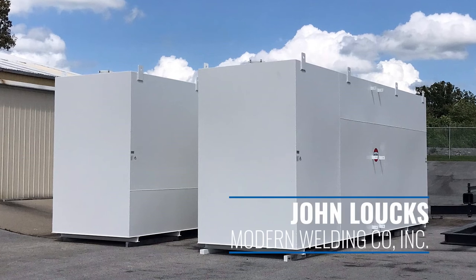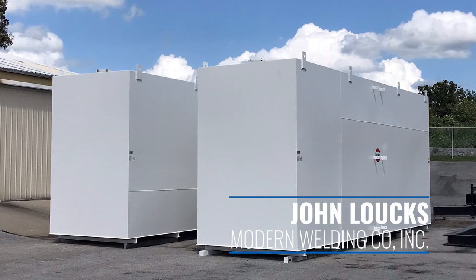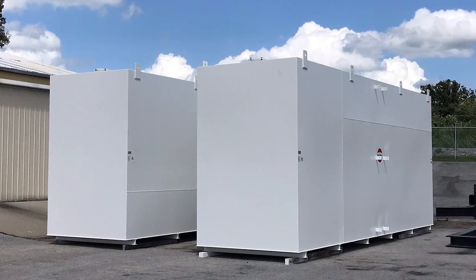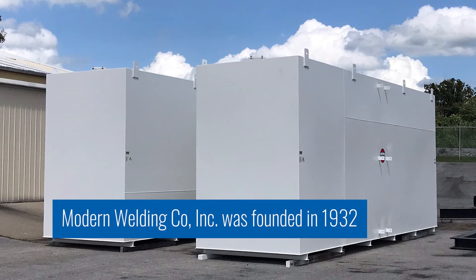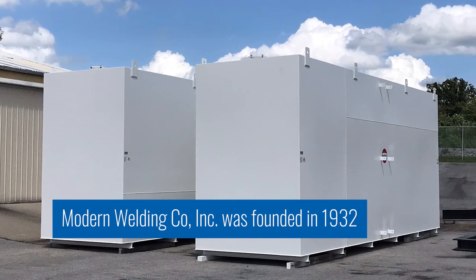My name is John Lauchs. I'm with Modern Welding Company here in Owensboro, Kentucky. I'm the vice president of sales and marketing for the company. Today I'm going to present on a product of the year. It was a group effort, company-wide, within corporate, our plant here in Owensboro, Kentucky, and there were some others involved in Ohio.